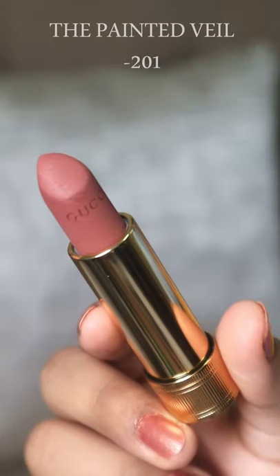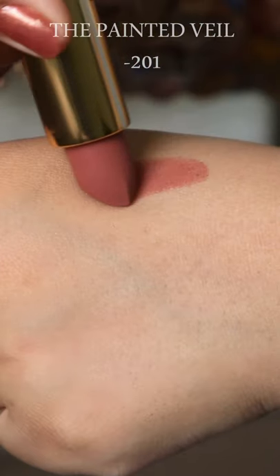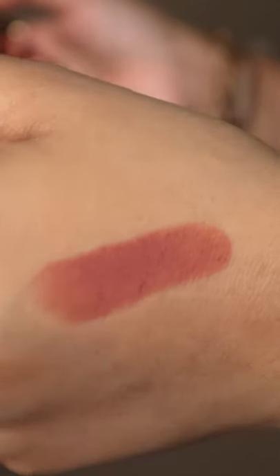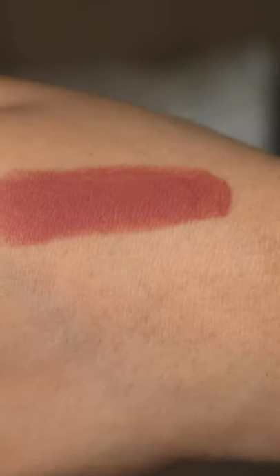The first one I have here is Painted Wheel. This is a beautiful nude shade, kind of cool toned, should really work well for fair to medium skin tones. Glides easily and is quite pigmented. Loved it.